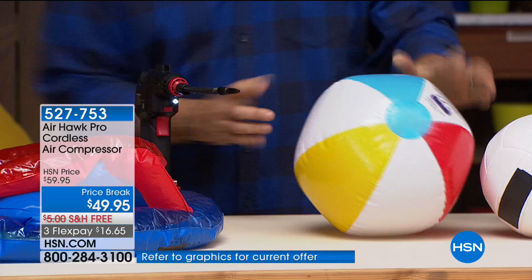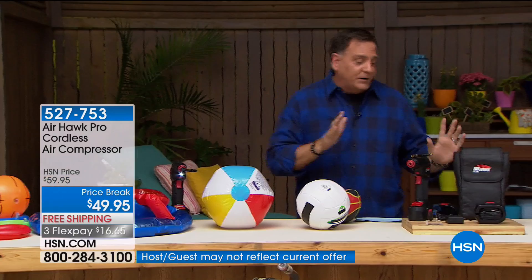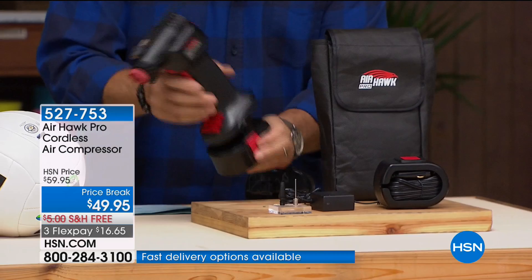Here's what you're getting when you buy the Airhawk — it's an entire kit. You're getting the Airhawk, the rechargeable lithium-ion battery, the charger, the extra cable, the case, and all of this. It is fantastic.